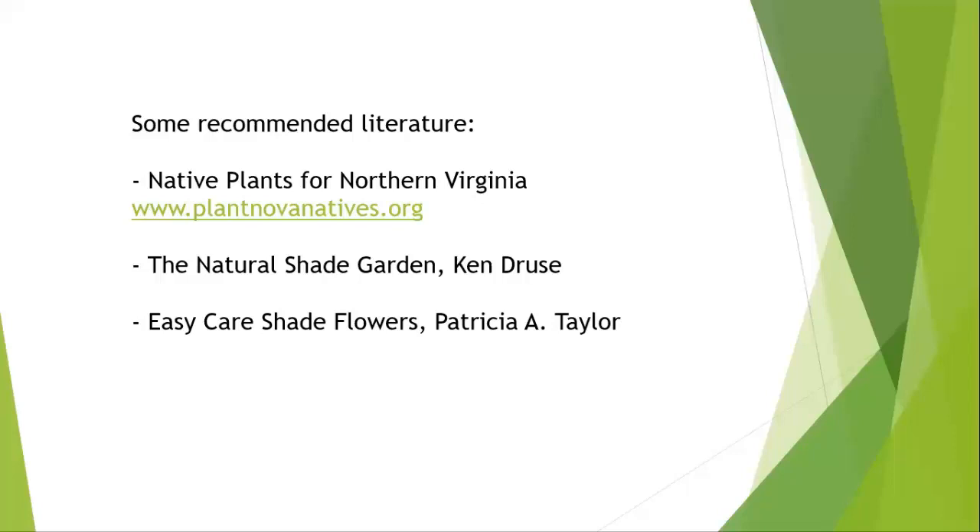These are some of my personal books. One fabulous one for looking for ideas to plant shade gardens is by Ken Druse, who is a garden architect par excellence and famous in the United States. He brought out a book — it's already a few decades old but still worthwhile. You may find it at your library — it's called The Natural Shade Garden. Another practical smaller book is Easy Care Shade Flowers by Patricia Taylor. Both of them are older but very, very worthwhile.